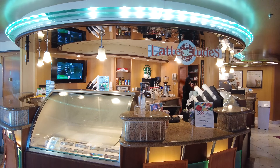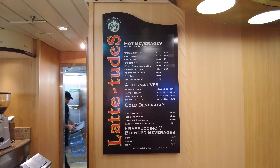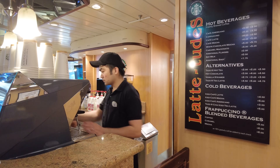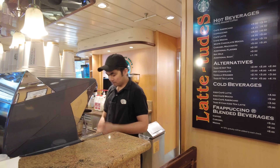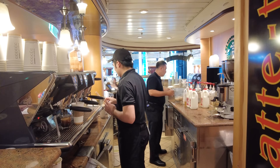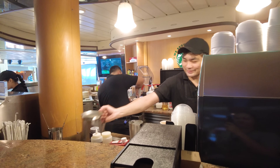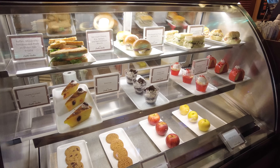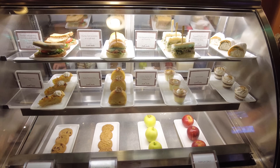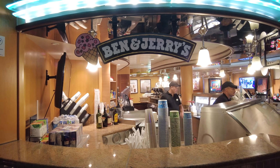Cafe Latitudes is where you can get a premium coffee. They do offer free included coffee, but there are also hot and cold coffees available for an extra cost. If you have the Deluxe Beverage Package or the Royal Refreshment package, coffees here are included. Alternatively, you can purchase a coffee card — a preset punch card of drinks you can use throughout your cruise, and you can share it with someone else unlike drink packages. You'll also find pastries and snacks here, similar to Park Cafe. Cafe Latitudes is open throughout the day and evening.